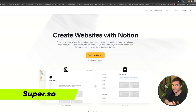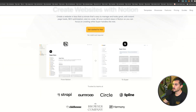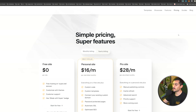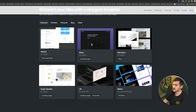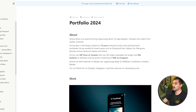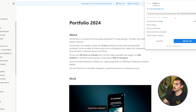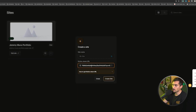Next we've got Super.so — for all the Notion geeks out there. You can set up a website based on a Notion page you designed. It's really easy to scroll through. This is a paid product, but you can do a free site — it just won't have a custom domain. Or it's $16 a month. If I go to Notion, I set up a page, go to Share, publish it, copy that link, and then in Super's backend click 'Create Website,' paste my link, and name it.